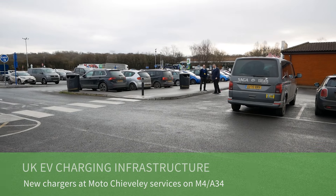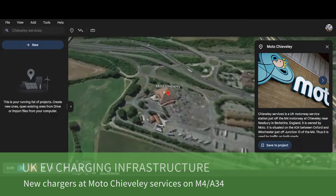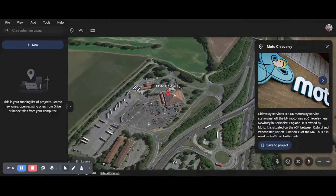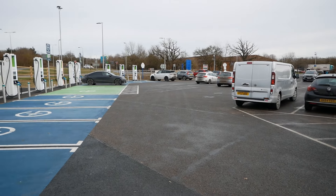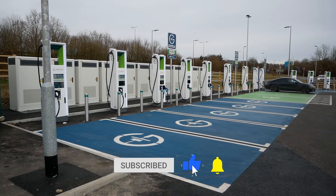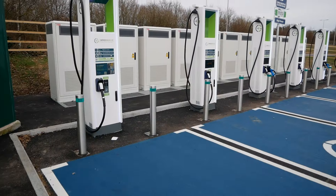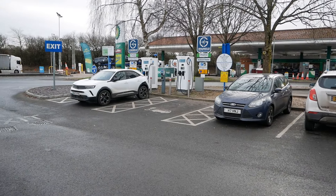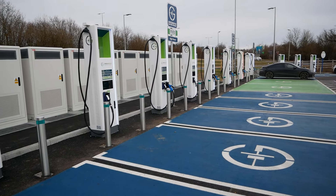This morning I'm at the Moto Chieveley services in Berkshire on the M4. This is a busy services because it's also at the interchange with the A34, which runs from the Midlands to the south coast. They've just opened some new Gridserve rapid chargers here — there are now an additional 12 high-powered 350 kilowatt chargers, in addition to the original two DC rapid chargers at this site, which like many motorway services were originally the EcoTricity chargers.